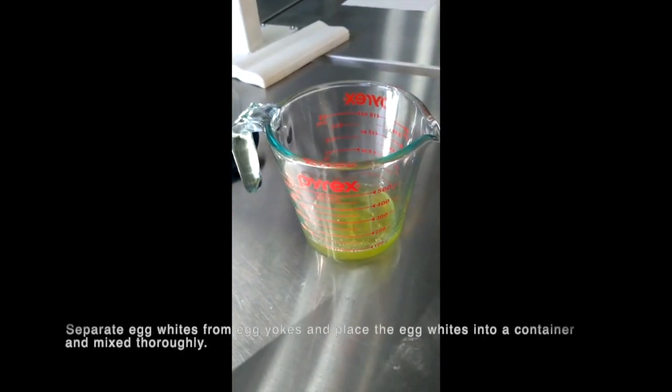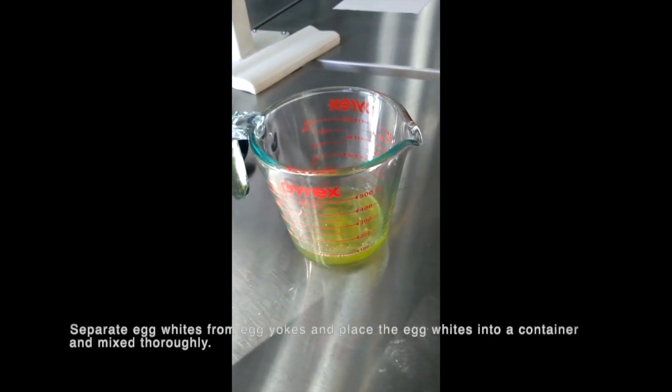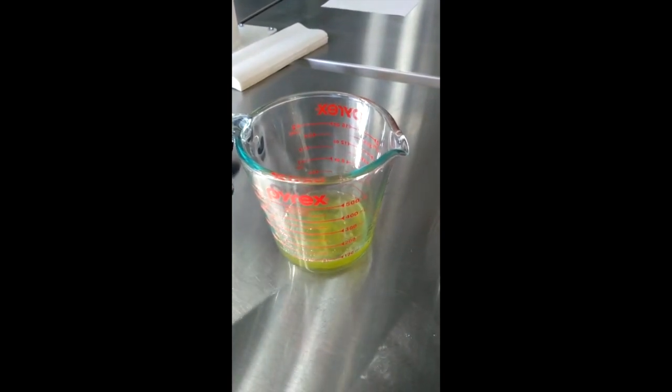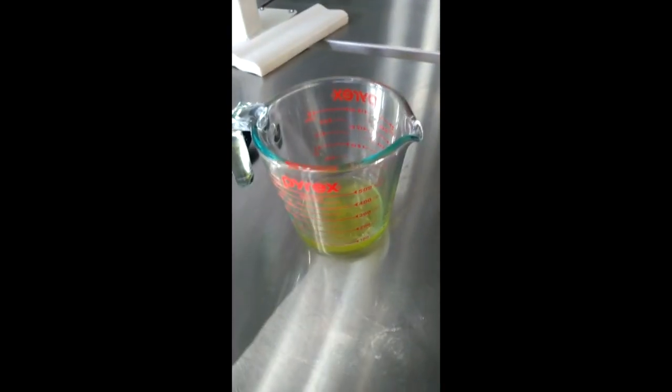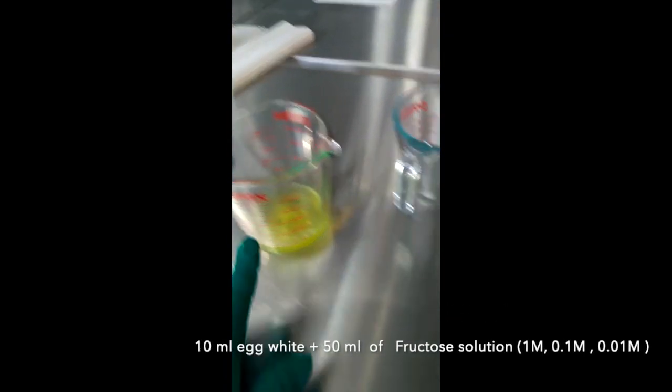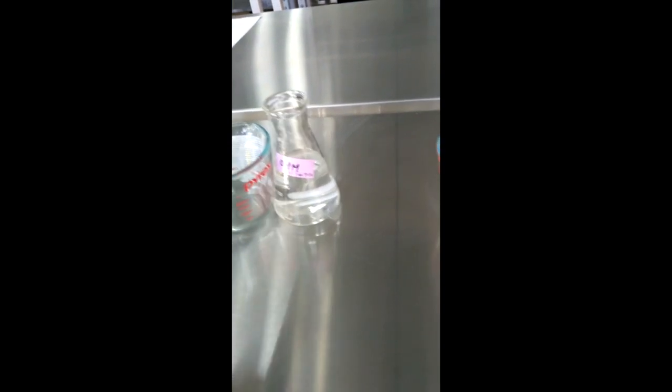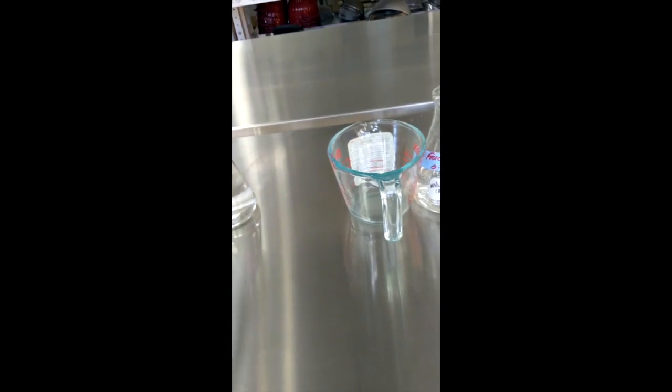We have already separated the egg whites from the egg yolk. According to the lab protocol, we will add 10ml of egg whites and 50ml of fructose solution. That will make three different solutions, and then we're going to cook them.